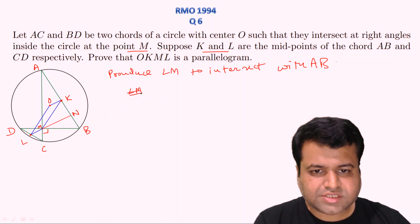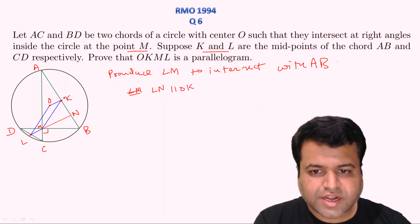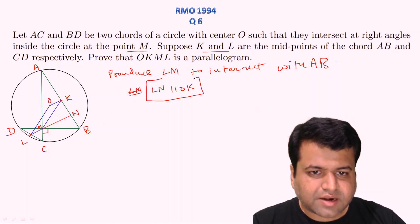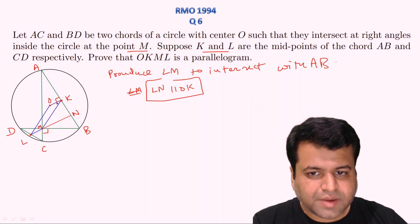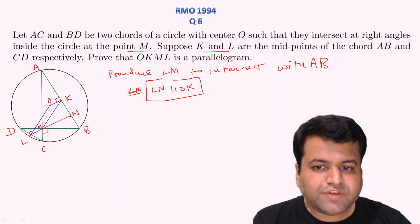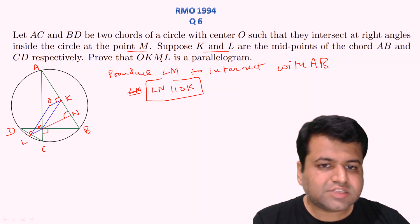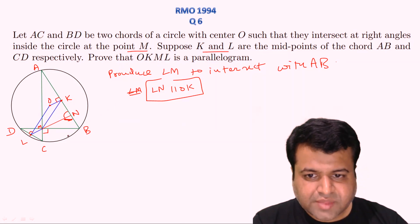We make a construction by extending LM to intersect AB, and let's call that point of intersection N. Our aim is to prove that LN is parallel to OK, and similarly that KM is parallel to OL, which would make OKML a parallelogram. Now, K is the midpoint of AB and we join it with the center O, so OK should be perpendicular to AB. If we can prove that angle KNM is 90 degrees, then we are done.